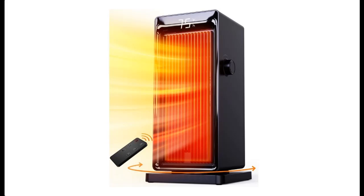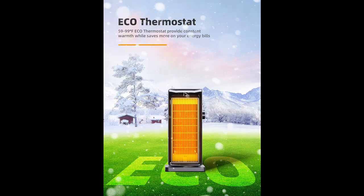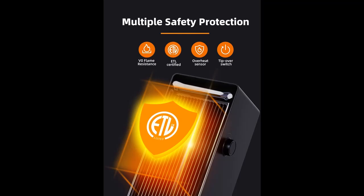Introducing the highlight features of the Sanvendor 1500W Portable Heater for Bedroom. When you come home or to the office on a freezing day, you'll want to get warm quickly to save your fingers or toes from the cold — this space heater will be a great choice for you.